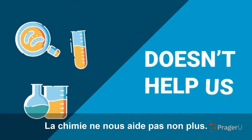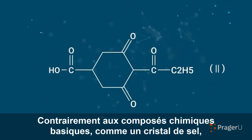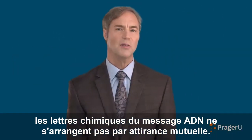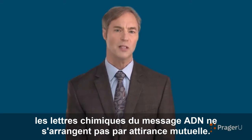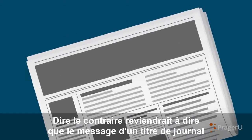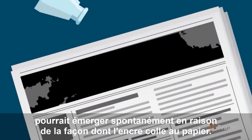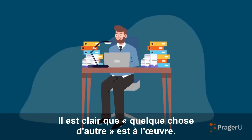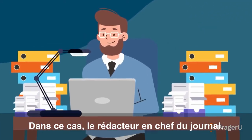Chemistry doesn't help us either. Unlike basic chemical compounds, like a crystal of salt, the chemical letters in the DNA message do not arrange themselves as a result of mutual attraction. Saying otherwise would be like saying that the message in a newspaper headline could spontaneously emerge because of the way ink sticks to paper. Clearly something else is at work—in this case, a newspaper editor.